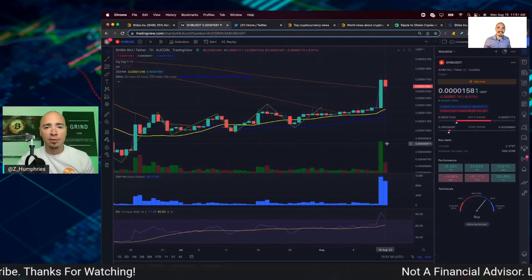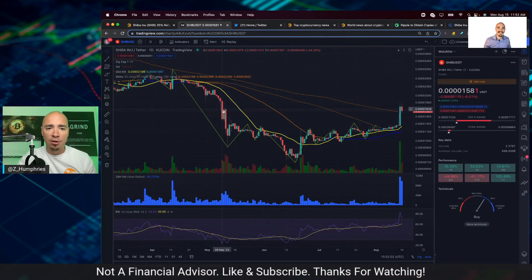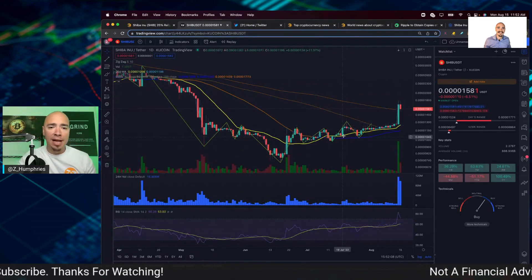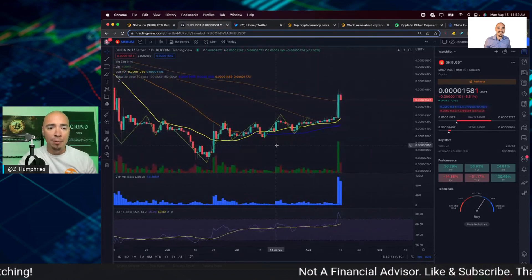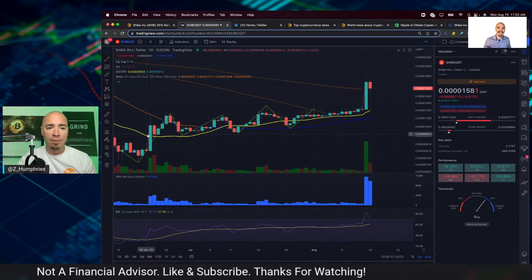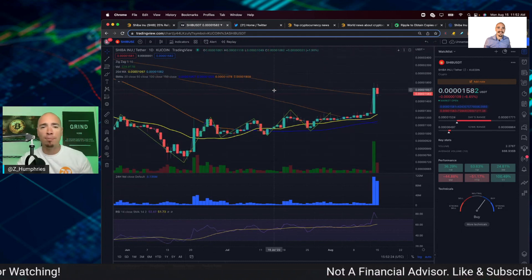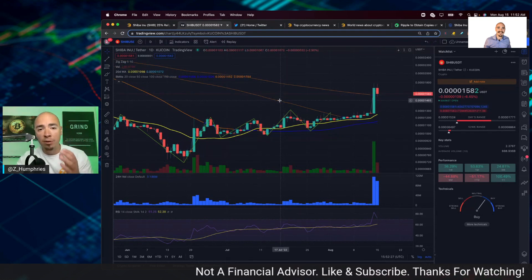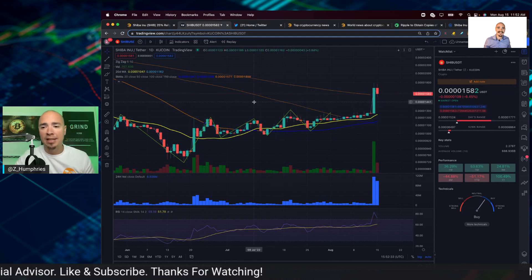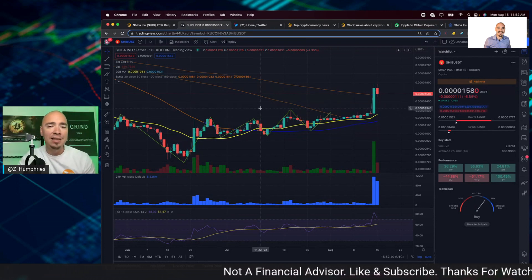A lot of this comes back to the technicals on the chart — this was a pattern that a lot of people outlined coming back up to these levels from early May. We need more data, but I wouldn't be surprised if we consolidate a little bit. There's been no big news or big announcements, but whale activity ramped up and retail money followed. Currently SHIB is up 54% in the last month and still up 37% in the last week.